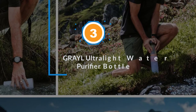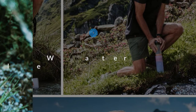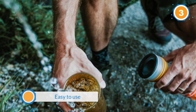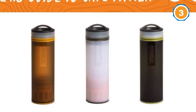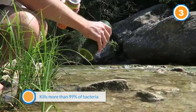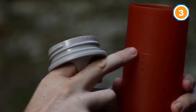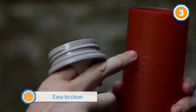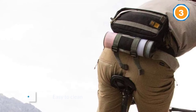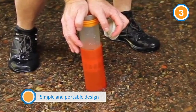Number three: the Grayl Ultralight Water Purifier Bottle. This water purifier from Grayl comes with a simple look but with the benefits every filter water bottle should have. Suitable for all kinds of outdoor adventures such as hiking, fishing, and traveling around the world, it is also convenient and easy to use — just fill it, press the inner container to filter the water, and drink fresh, healthy, clean water. It eliminates 99.99% of water-related bacteria and viruses such as Hepatitis A, cholera, salmonella, giardia, and rotavirus.